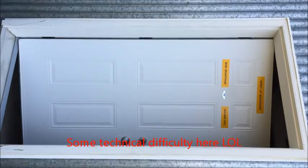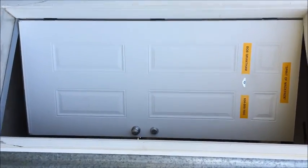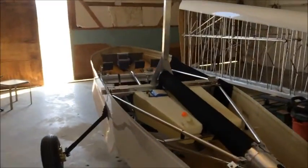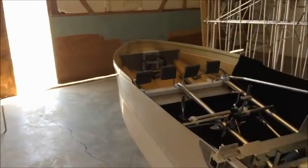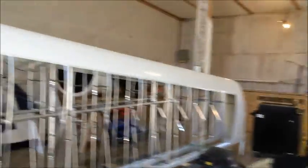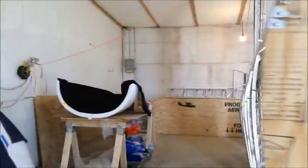Welcome to the not-so-secret Hangar X at the Mackenzie Municipal Airport in beautiful central British Columbia, Canada's most western province. This is where I'm assembling my Sea Ray LSX amphibious kit airplane. The kit arrived from its manufacturer, Progressive Aerodyne of Florida.